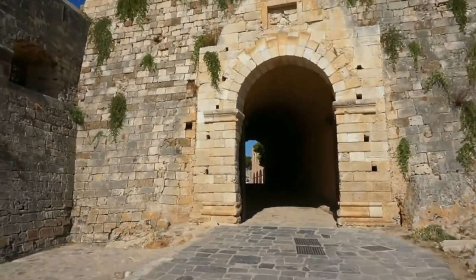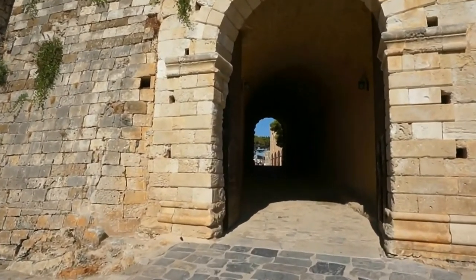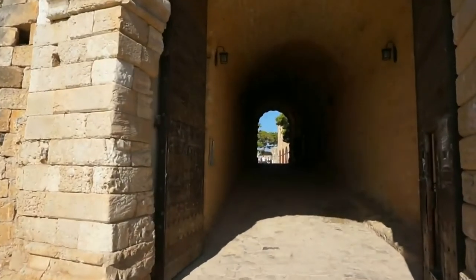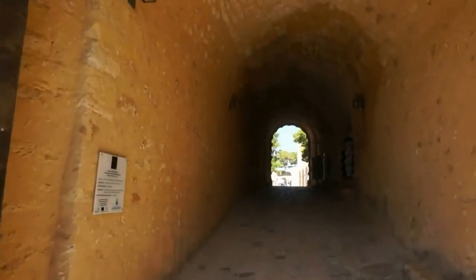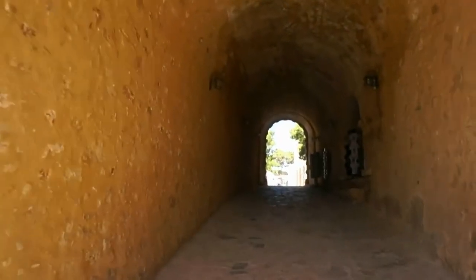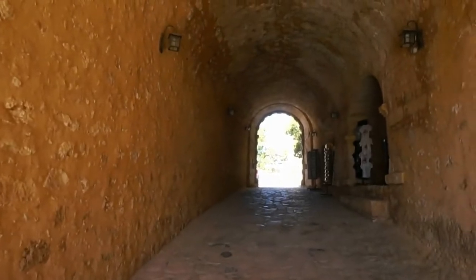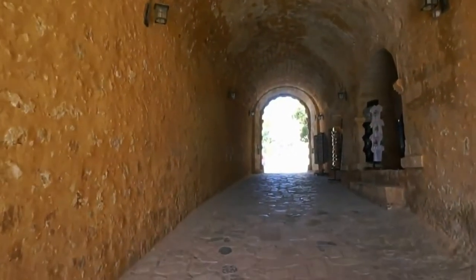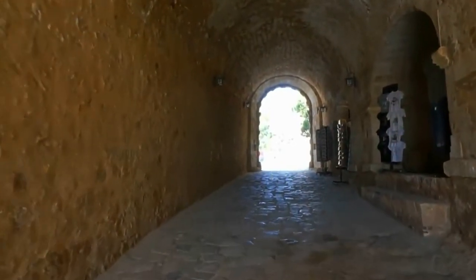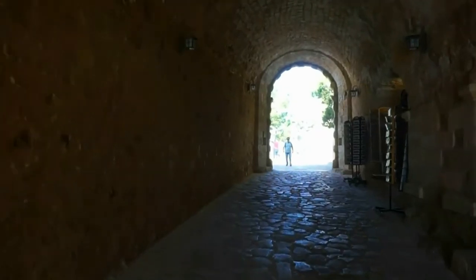Let's go through, get our ticket, and walk around and enjoy the top touristy spot here in Rethymno. You cannot claim to have been in Crete and in Rethymno unless you have visited this fascinating and very historic fort on top of a hill overlooking the old town. Let's go.